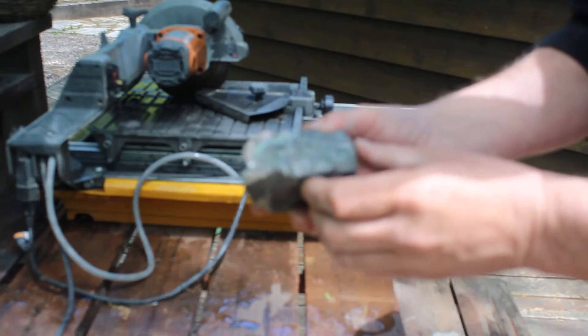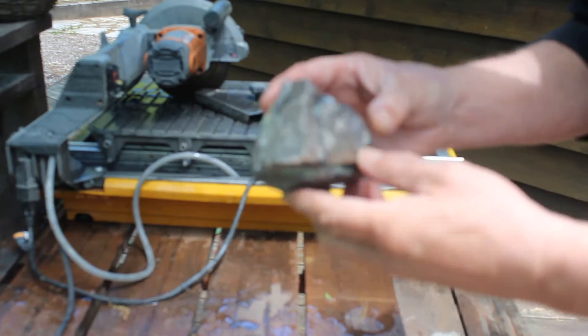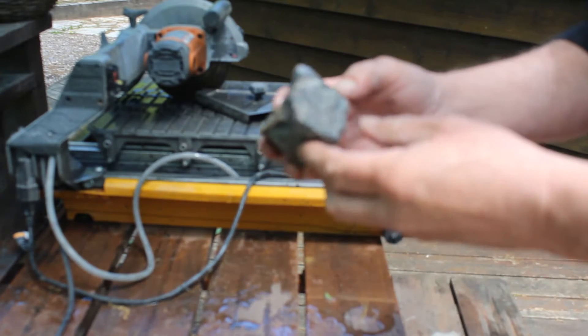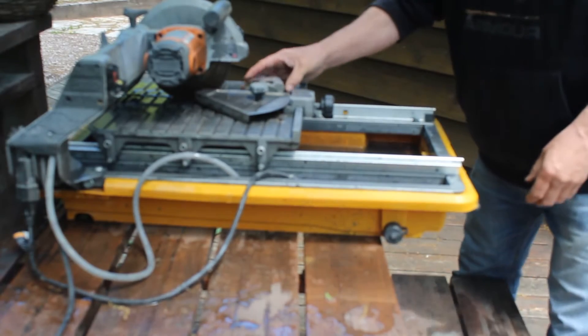Well, the first rock to get sliced this year is this one, which seems to have calcite and nicoline, maybe some other stuff in it. Small rock — let's give it to the saw.